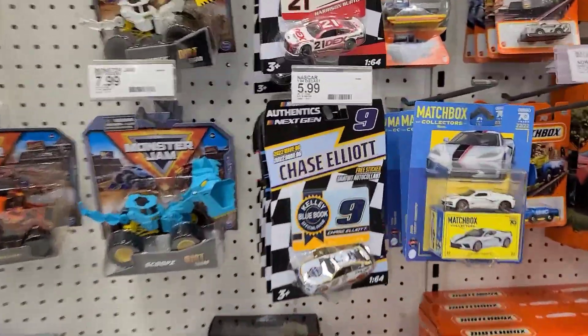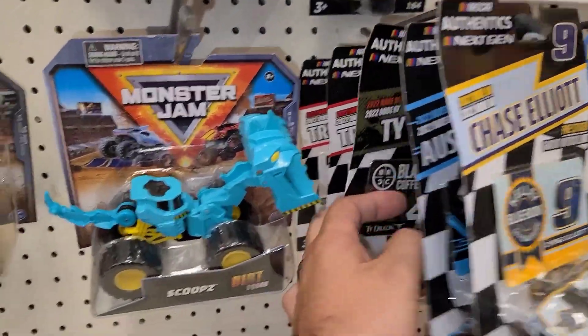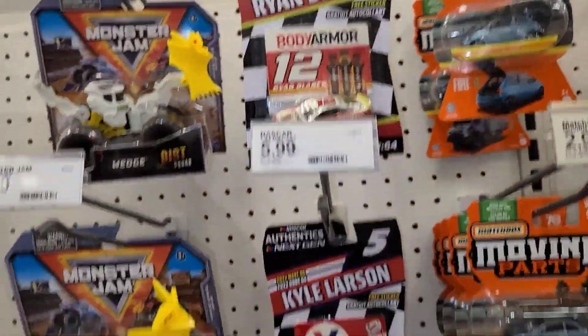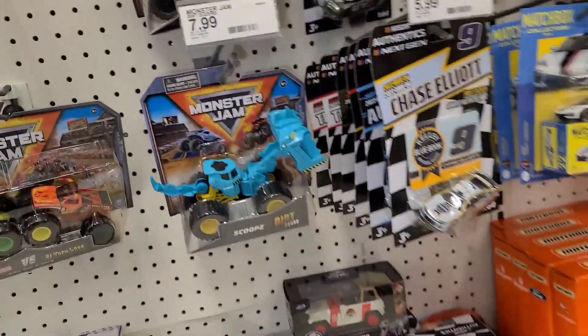We got some NASCAR Authentics over here — they all look like they're Wave 6, maybe one Wave 7, a couple Wave 9, very few of those, there's a Wave 8. I know that purple card from anywhere and that's not in there.